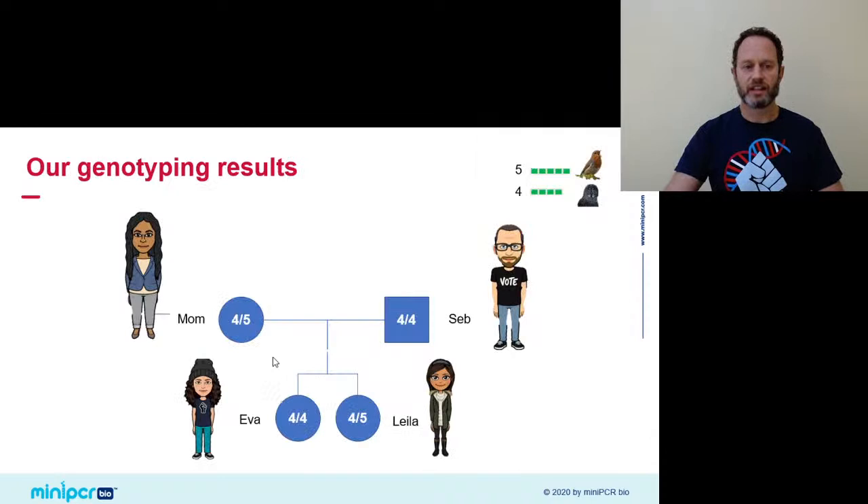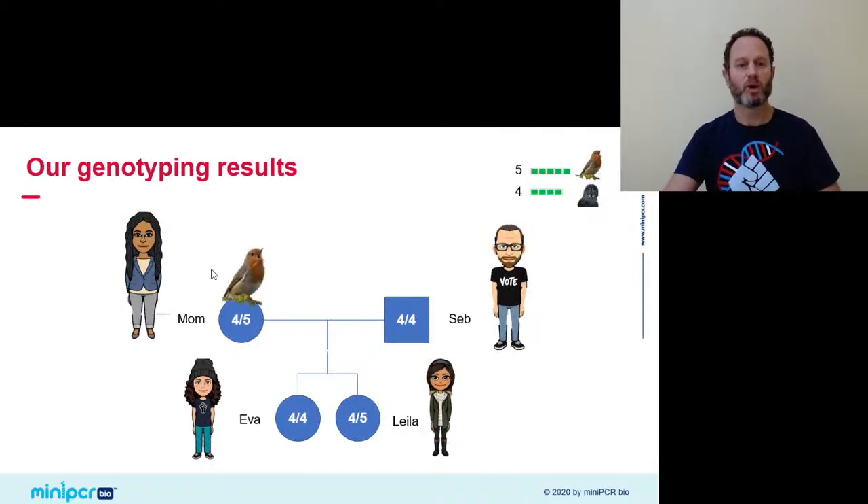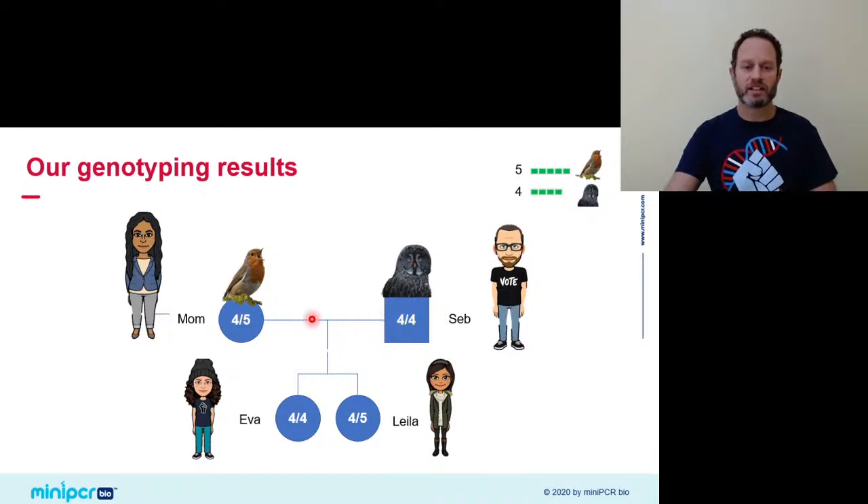To put it all together in pedigree format: mom the morning lark does carry the five allele implicated as increasing the likelihood of being a morning person, which I don't have. She passed that allele to Leila, who also got a four allele from me. Myself, I'm a 4-4 — as the association study predicted, there's an increased likelihood that 4-4s are evening types. Eva seems to have gotten my four and mom's four. We can't really draw too many conclusions from this very small data set, but it was a ton of fun to figure out our phenotypes and link them to our genotypes.